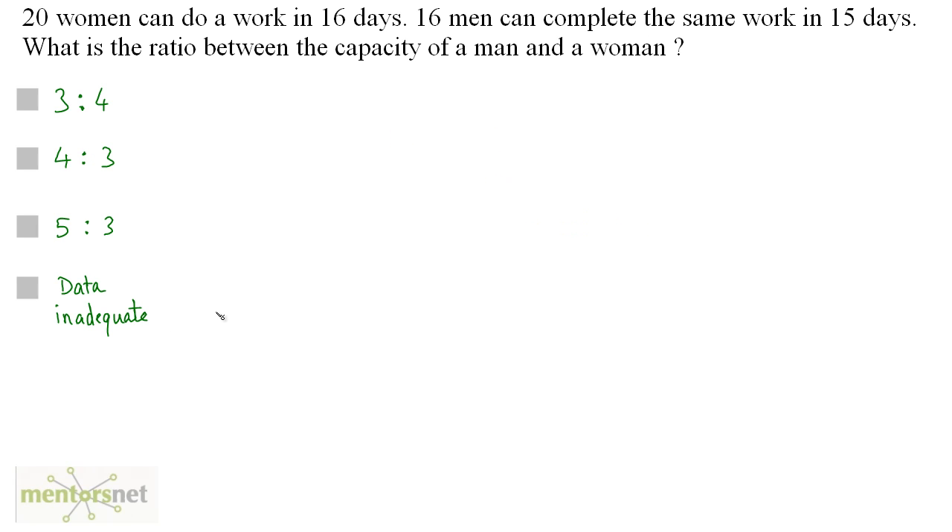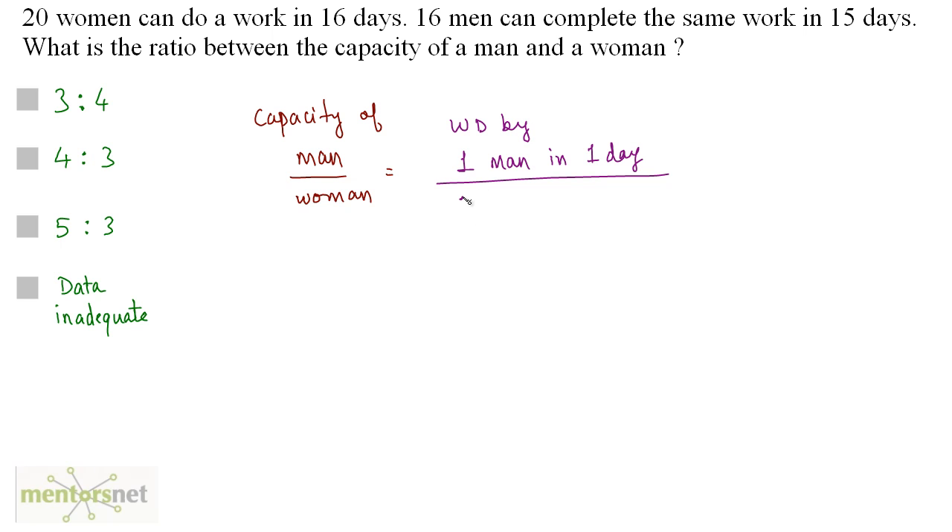20 women can do a work in 16 days. 16 men can complete the same work in 15 days. What is the ratio between the capacity of a man and a woman? What is asked in the question is the ratio of capacity of a man and a woman. That will be equal to the ratio of work done by one man in one day to work done by one woman in one day, and that will give us the ratio of the capacity of a man and a woman.